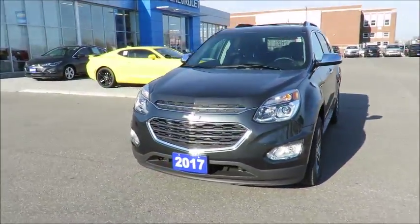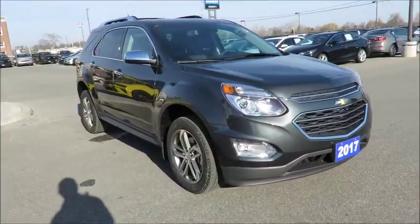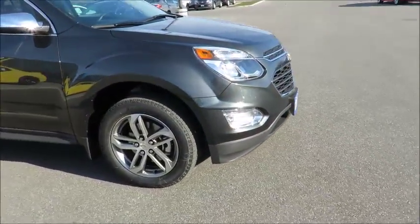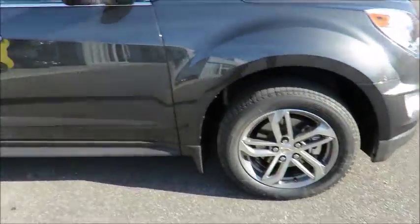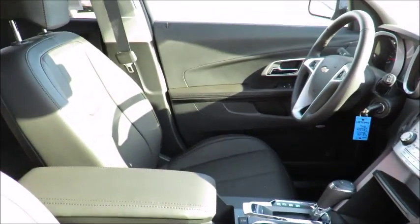To turn your vehicle into a mobile office or for endless entertainment on the go, all 2017 vehicles come equipped with OnStar's 4G LTE Wi-Fi, which can connect up to seven devices to your vehicle. You'll also receive OnStar vehicle diagnostics and dealer maintenance notifications to make service scheduling simple.